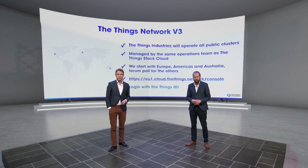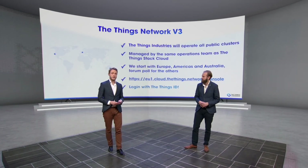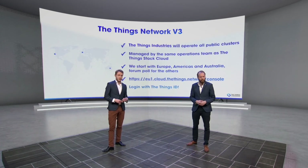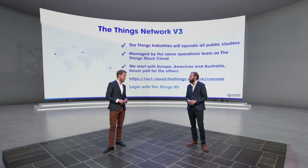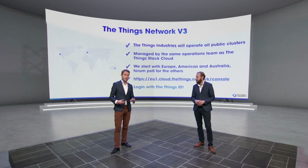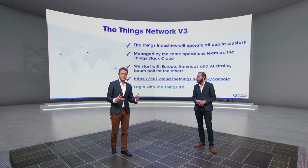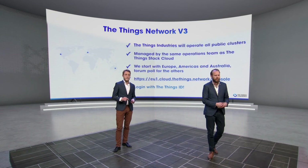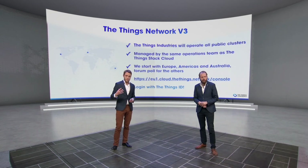And then we have the Things Network V3. We, the Things Industries, are going to operate all the public clusters. This is a strategic change compared to V2, when we had communities operating clusters. We now want to harmonize that — use a single DNS, a single configuration, and a single version. But with Packet Broker, it's going to be easier than ever to set up your own cluster.